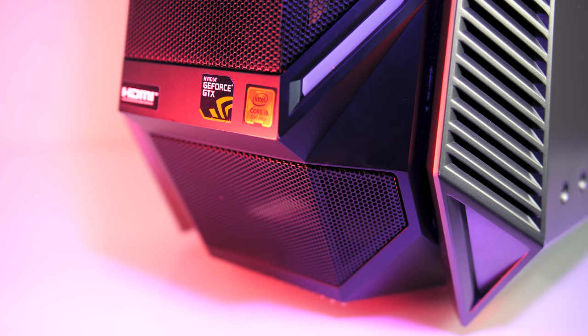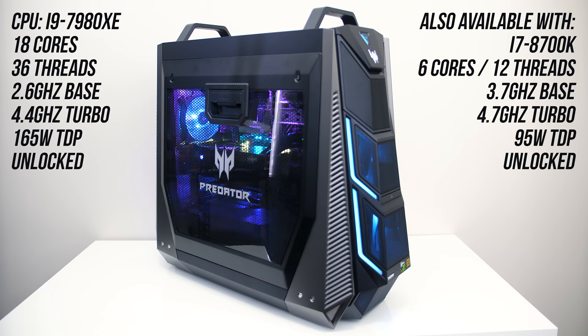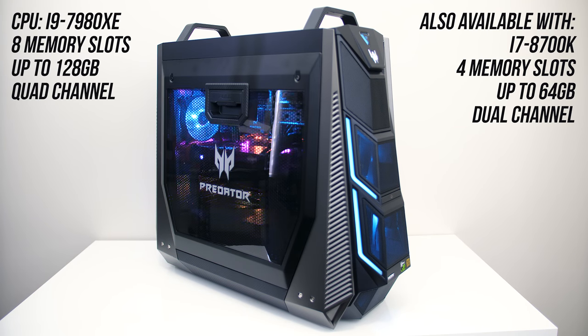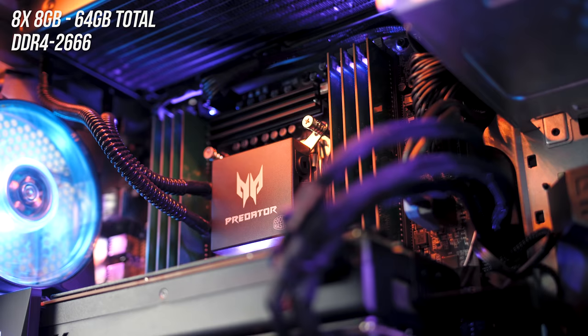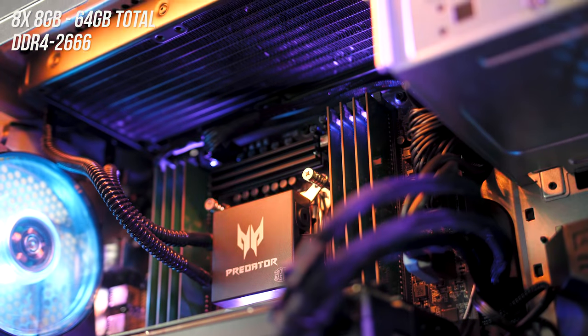There's some pretty crazy hardware in this system. While it's available with a 6-core i7-8700K CPU, in mine I've got an 18-core i9-7980XE, and it can also be overclocked for better performance. The 8700K model has 4 memory slots supporting up to 64GB in dual channel, while my i9 model has 8 memory slots supporting up to 128GB in quad channel. My model has 8 sticks of 8GB memory, so 64GB total, running DDR4-2666.